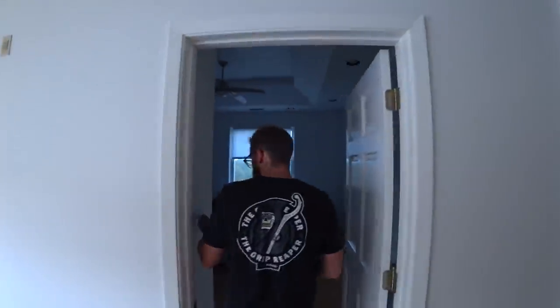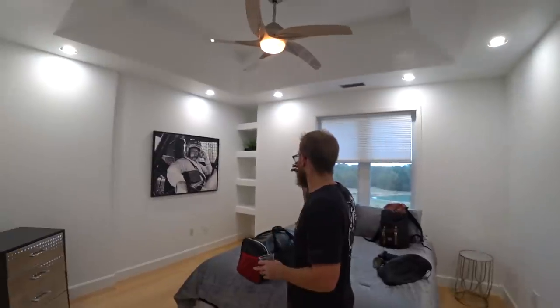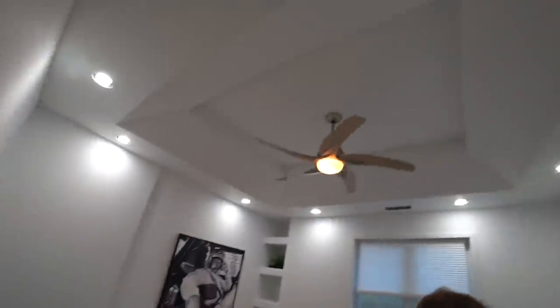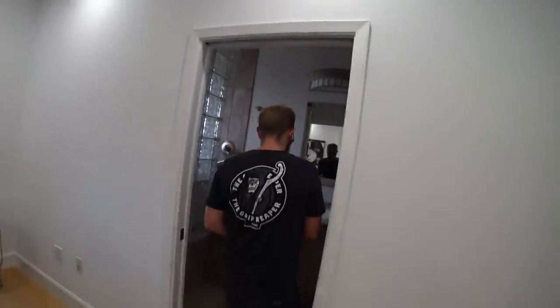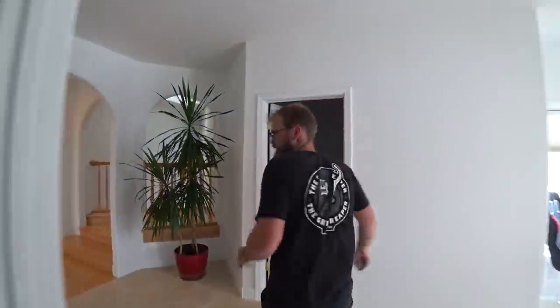Coming through here we've got another bathroom, and then there's the Dale room — very similar to the other room, game bed, Dale style. And then another bathroom with a sweet Jacuzzi tub, so we've got double Jacuzzi tubs. Pretty nice — excited to use that.